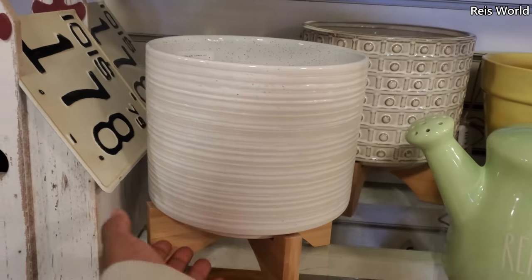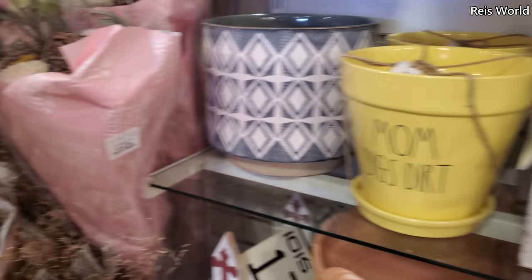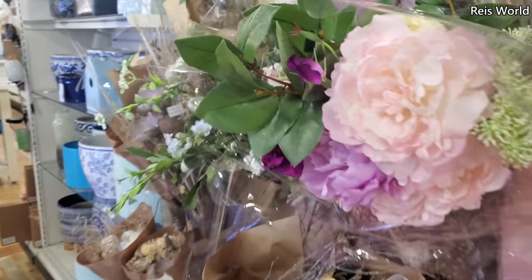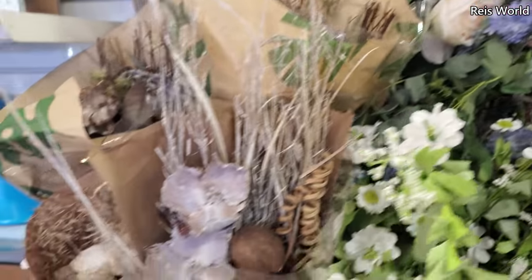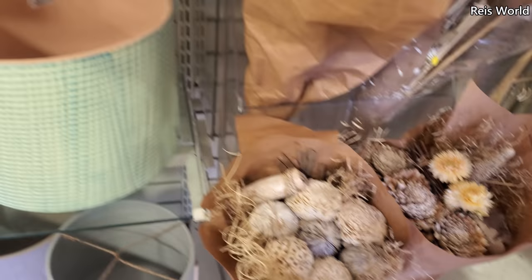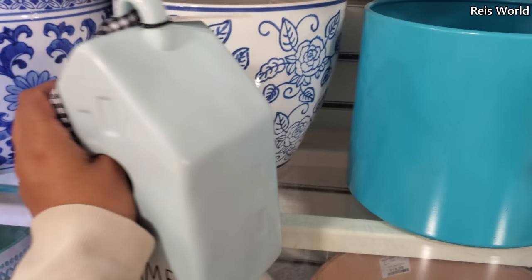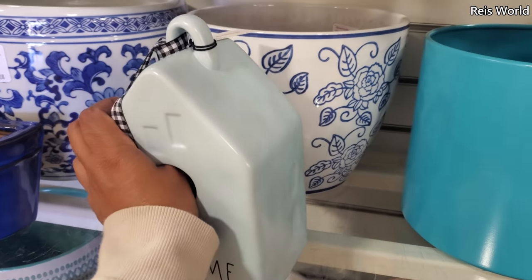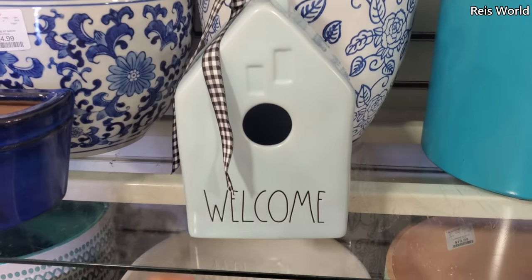These are $20. We've seen these before — you can find those at Marshall's. A few floral items. They have 'shower' and 'welcome.' In a different location, this welcome one came in a set, like a little Easter basket. By itself here it's $20.